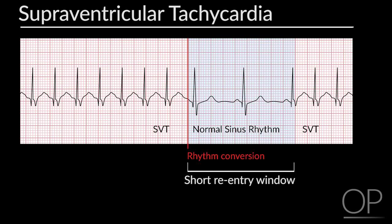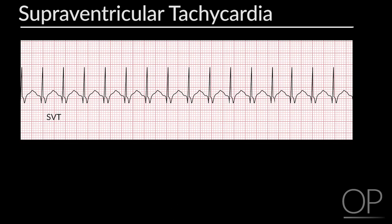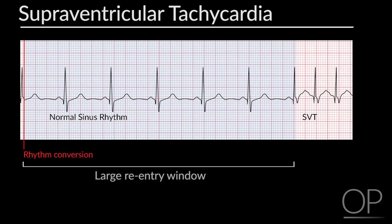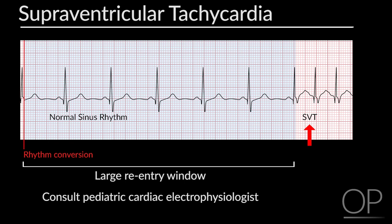Some children with a relatively short reentry window may not develop SVT again. These children are usually followed with medications such as beta blockers for a year or so, and if no further episodes occur, the medicine is discontinued. For some children with a larger reentry window, the SVT can be terminated, but within moments they go back into the abnormal rhythm. This group may be particularly difficult to treat. Medications — usually beta blockers such as sotalol, a beta blocker with class 3 antiarrhythmic effects, or flecainide, a class 1c antiarrhythmic, or both drugs in combination — may be necessary to change their refractory periods sufficiently. A consultation with a pediatric cardiac electrophysiologist is probably the best approach for these problematic cases.